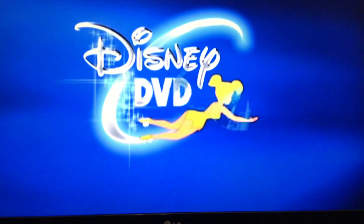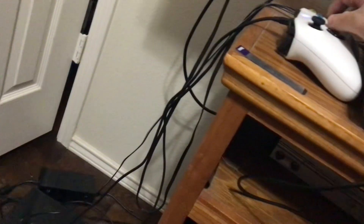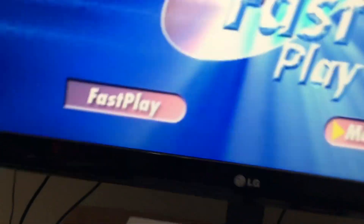This Disney DVD is enhanced with Disney's Fast Play. Your movie and a selection of bonus features will begin automatically. To bypass Fast Play, select the main menu button — but it didn't let me go to the main menu from the Fast Play.